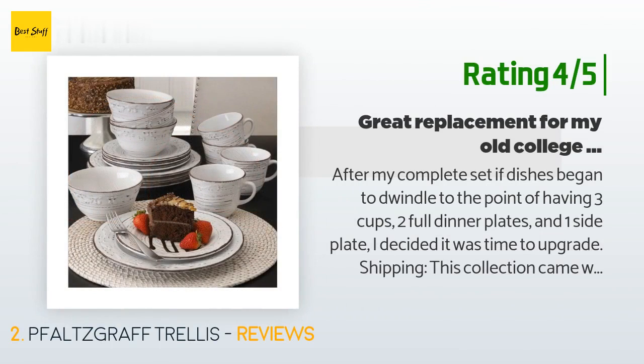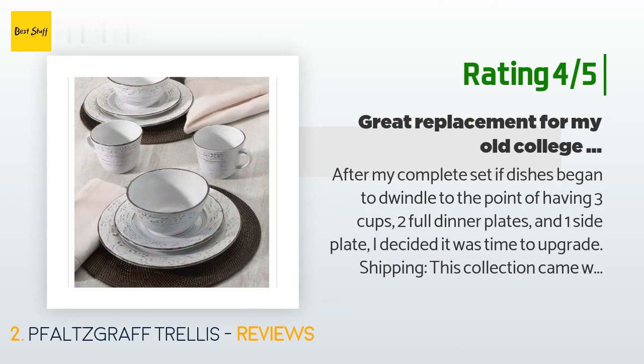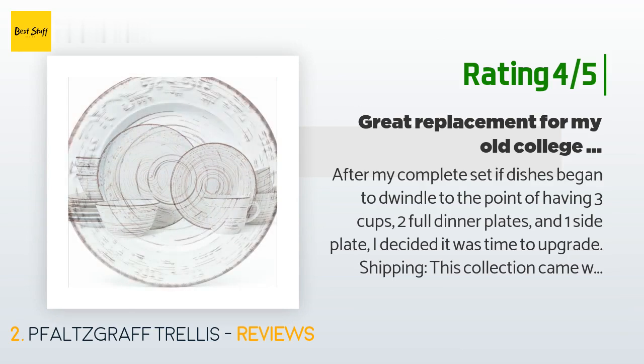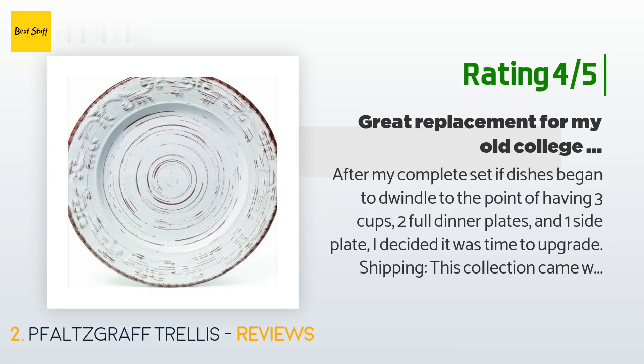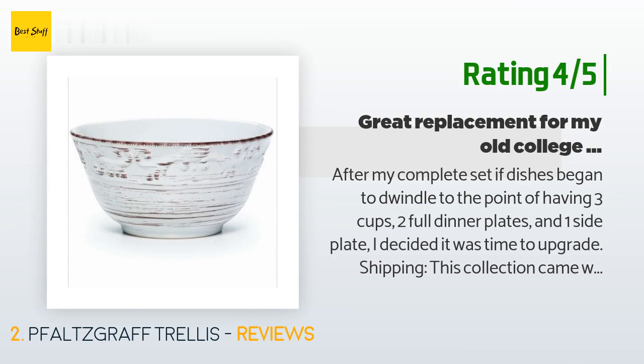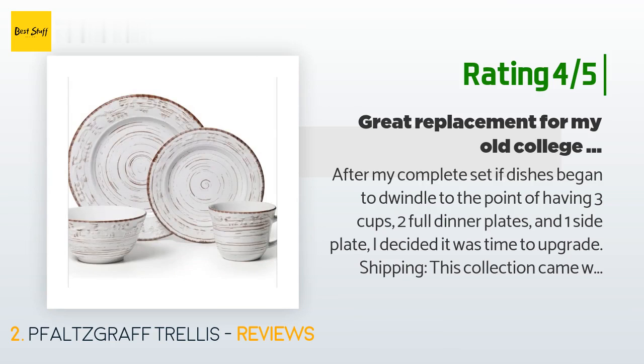Another happy customer said: "After my complete set of dishes began to dwindle to the point of having three cups, two full dinner plates, and one side plate, I decided it was time to upgrade. Shipping: this collection came well packed with no damage despite the box being beat up a bit — it was like Russian nesting dolls, pulling a plate out of a box out of a box out of a box, so no complaints there. All items have a good weight and thickness to them. They are seemingly a good set of dinnerware that I have had no issues with through several weeks of dishwashing."